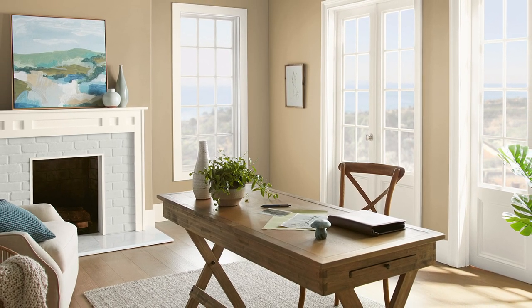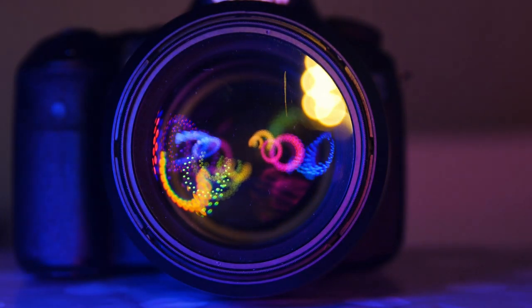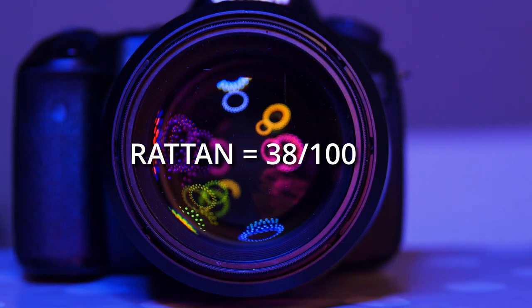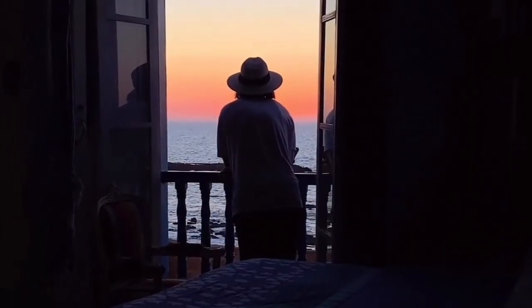Let's talk about some of the details behind this color, namely its light reflectance value. For those of you who are new to the channel, the all-important LRV tells us how much light a color reflects, which also tells us how dark it is in person. Rattan is right around a 38 out of 100, which is a pretty dark, deep color — on the lower end of midtones for sure.